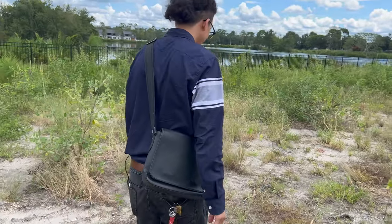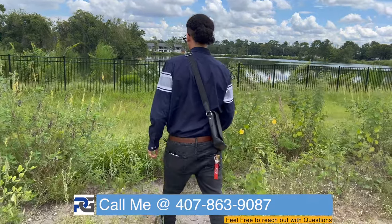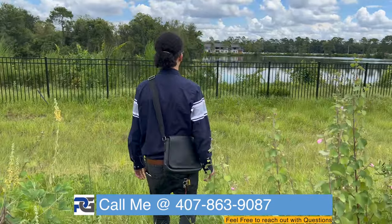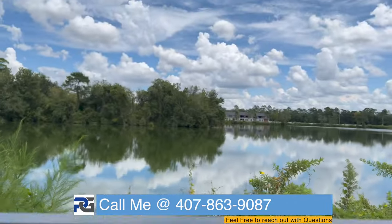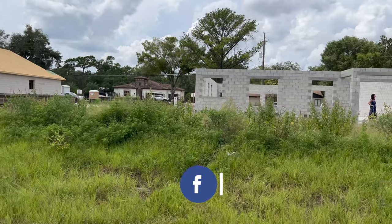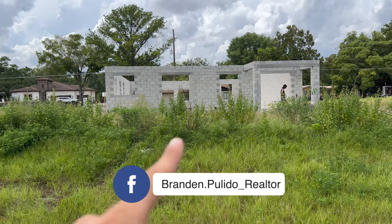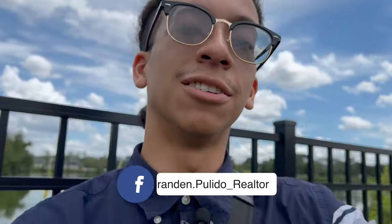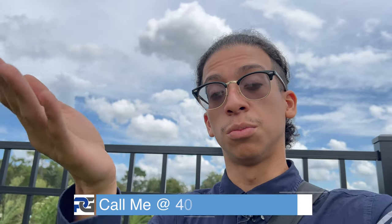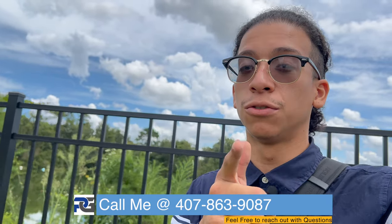We're walking the lot — gotta be careful with the drop. This fence is going to be here and it's pretty much going to be your backyard. I'll send you the exact dimensions. This home is available for sale, and to anyone else watching — if you're looking for a home near Advent Health, this would be a great option. New construction will be done by December, with another model ready in February.